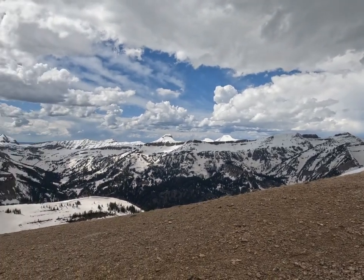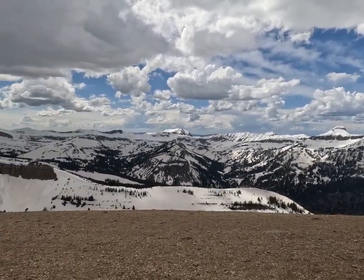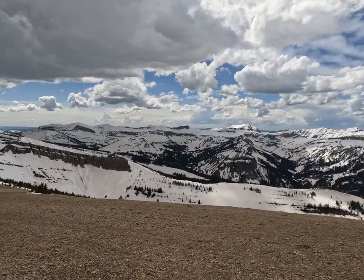If you're visiting Jackson Hole, make sure to take the aerial tram to the summit. Until next time, let's dive into some more fun.